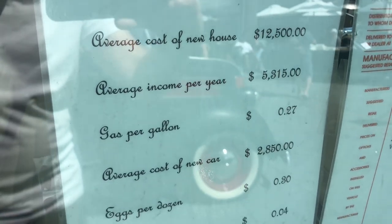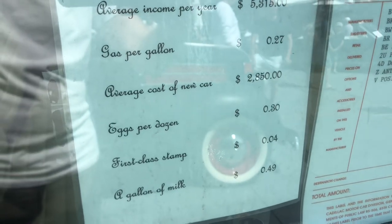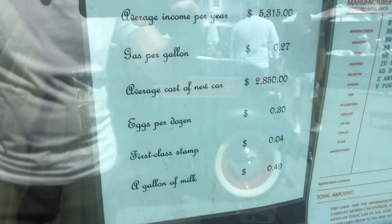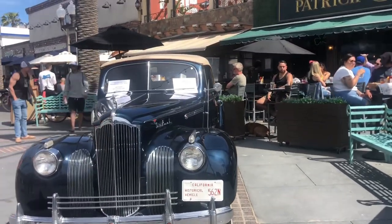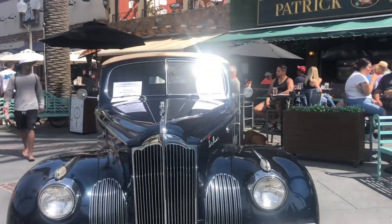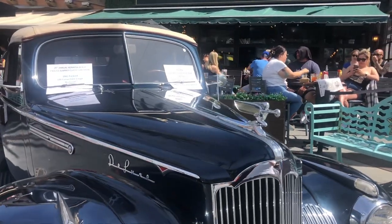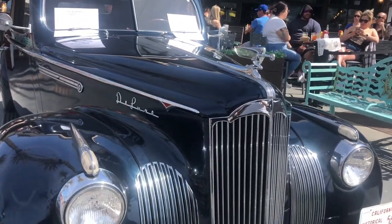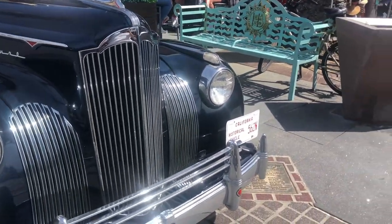Crazy! Oh my god, the income per year — 5,000. That's crazy. 1941 Packard. That's the brand — Packard? I don't know. Wow. It's incredible.